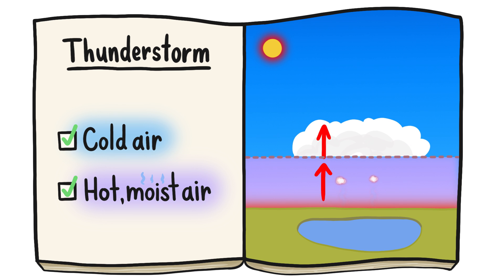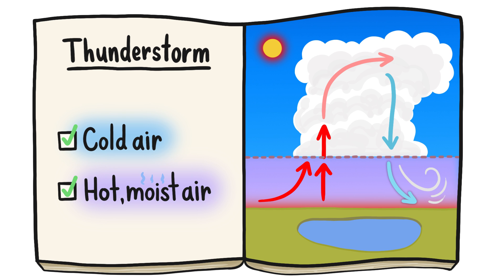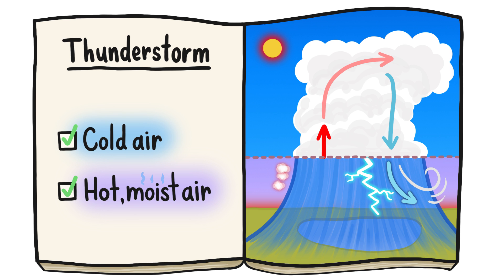As that air rises, it creates a vacuum that sucks in surrounding air, creating a towering stack of clouds. Then as cool, heavy air at the top of the stack drops down, it generates wind, rain, and eventually lightning. But that rain and wind block more hot, moist air from rising, causing the storm to literally run out of steam.